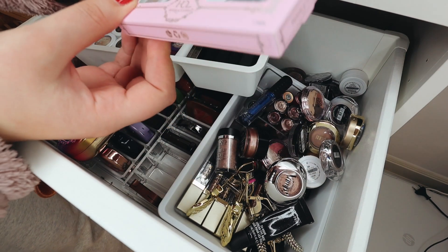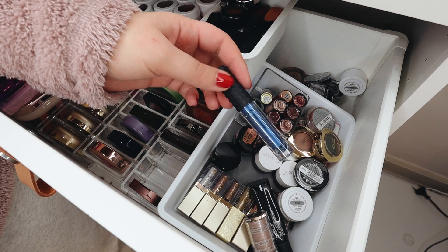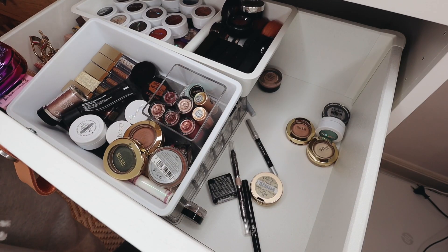I have a couple of eyeliners right here — one by Makeup Geek, one by Essence, and then an Urban Decay one. I'm going to get rid of the Essence one because I've had it for a while. The Makeup Geek one I'm going to put in the maybe pile, and the Urban Decay one as well.